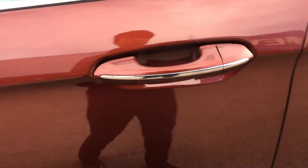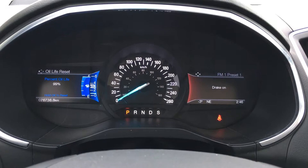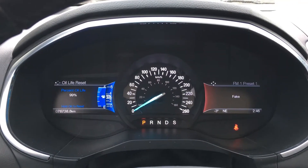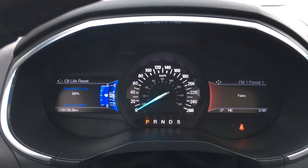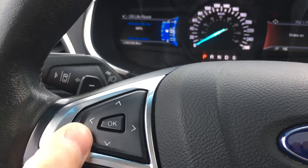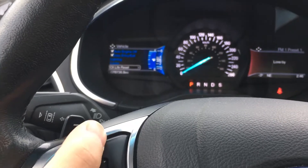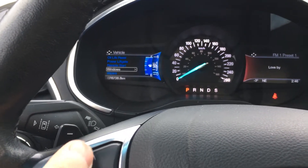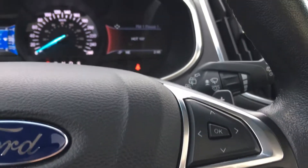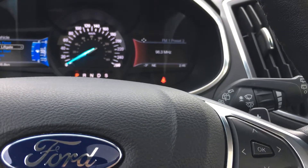Inside the Ford Edge you have a nice futuristic digital display as well as an analog gauge cluster speedometer. You can control the left side of the display with the left control, and the right side with the right one. You can change your presets left and right to pick which media function you want.